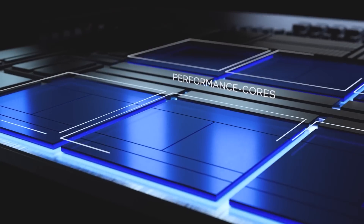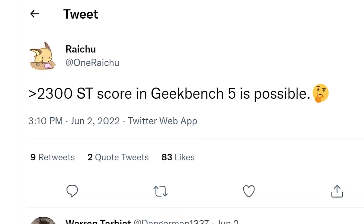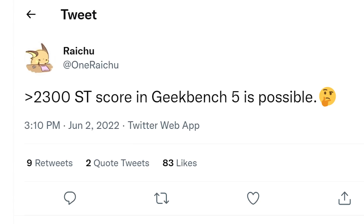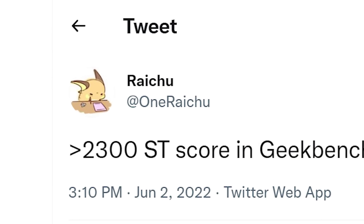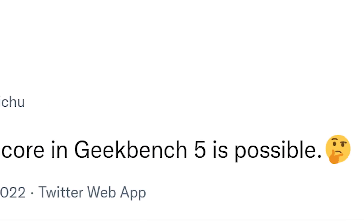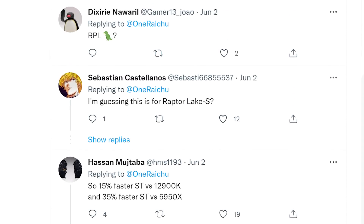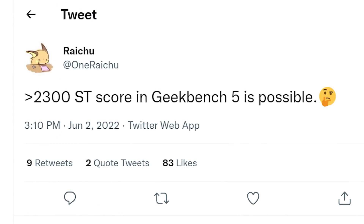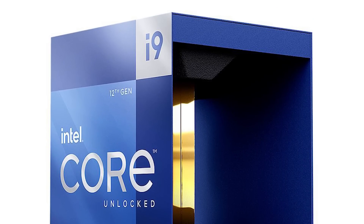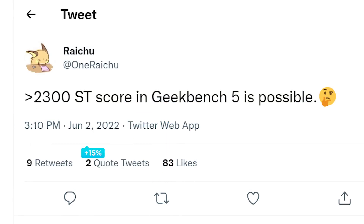Lastly for today, Intel's 13th Gen performance looks to have leaked. In a new tweet from known leaker Raichu — who leaked performance for Intel's 12th Gen Alder Lake — he claims a single-core score of over 2,300 in Geekbench 5. He only says it's possible and doesn't specifically say Raptor Lake, but everyone in the comments pretty well knows he means Raptor Lake. The 12900K typically gets around 2,000 in Geekbench, so we're talking a 15% boost in single-core performance.